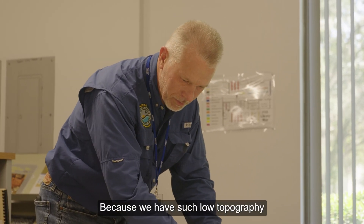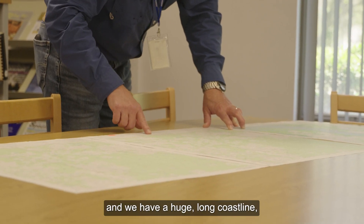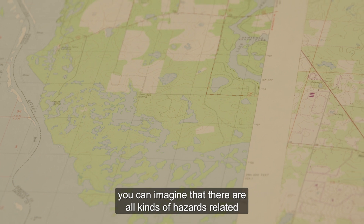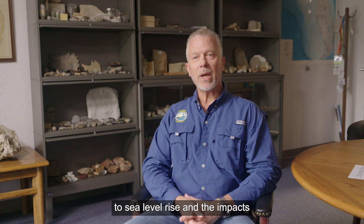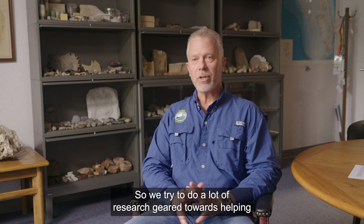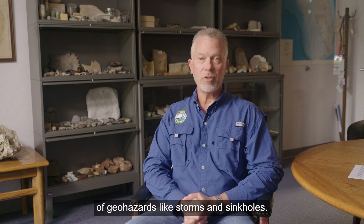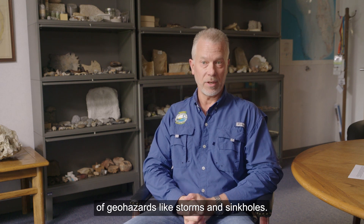Because we have such low topography and we have a huge, long coastline, you can imagine that there are all kinds of hazards related to sea level rise and the impacts of storms on our coastline. So we try to do a lot of research geared towards helping to mitigate the potential impacts of geohazards like storms and sinkholes.